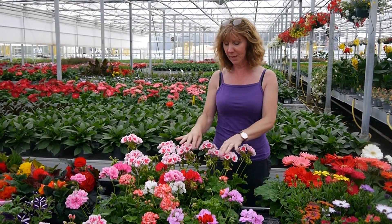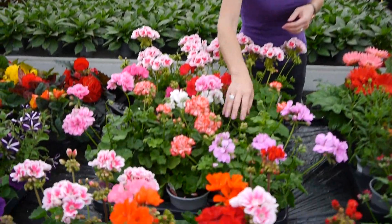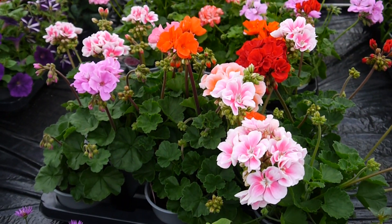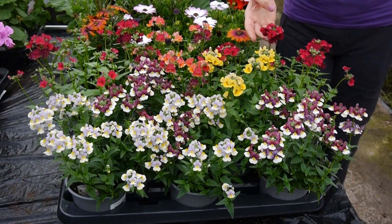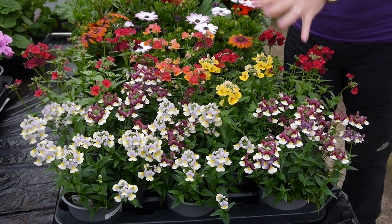Geraniums here - we've got lovely colours of the zonal ones and the ivy leaf trailing ones and some more zonals there. They're big now, there's loads of flowers on them and they're a cracking plant. Then nemesia in different colours - really pretty ones, all these dark reds and oranges and bi-colours, and some have got a lovely perfume as well.